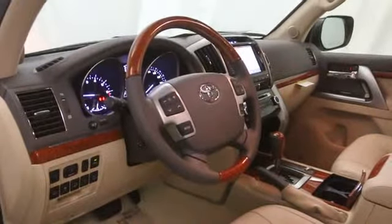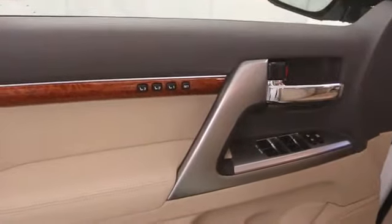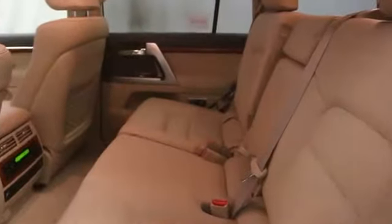Remote power door locks, heated steering wheel, trip computer, compass, auxiliary power outlet, cargo area light, center console, daytime running lights, leather seats, and speed proportional power steering.